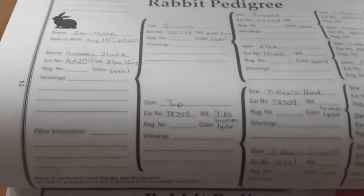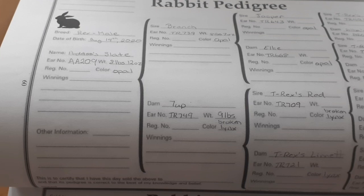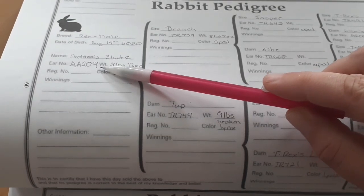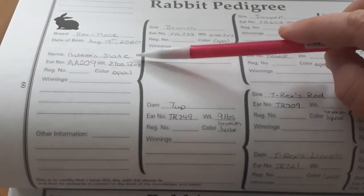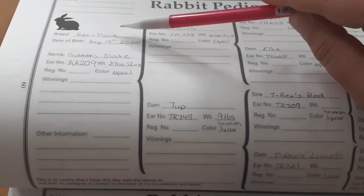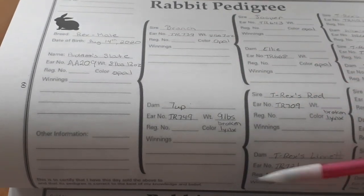I'm going to talk about this pedigree I have here. You'll notice the number AA209. This is Slate's pedigree. It tells you when he was born, what breed he is, what sex he is, and then his parents. You can see I have the entire full pedigree for Slate, partially because I owned a bunch of his parents, so I knew both of his parents had full pedigrees.